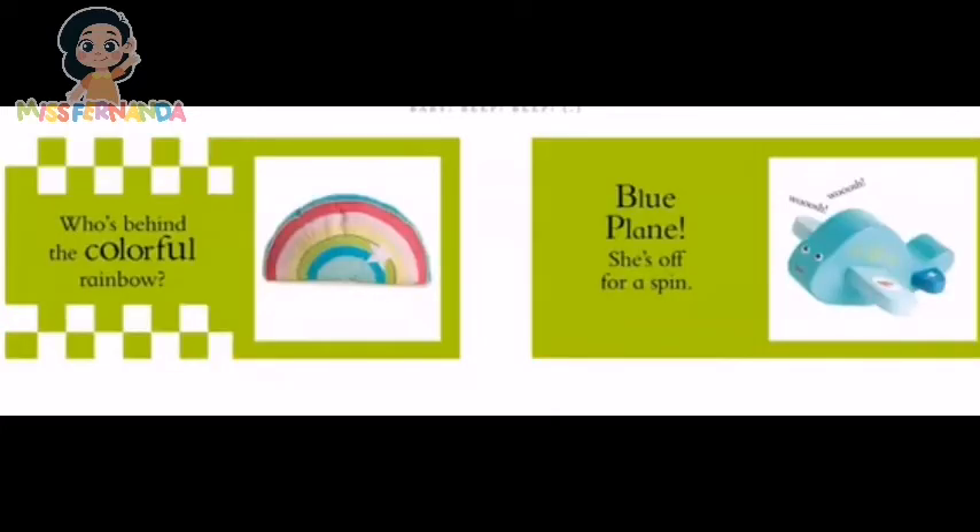Who's behind the colorful rainbow? Blue plane! She's off for a spin! Woo woo!